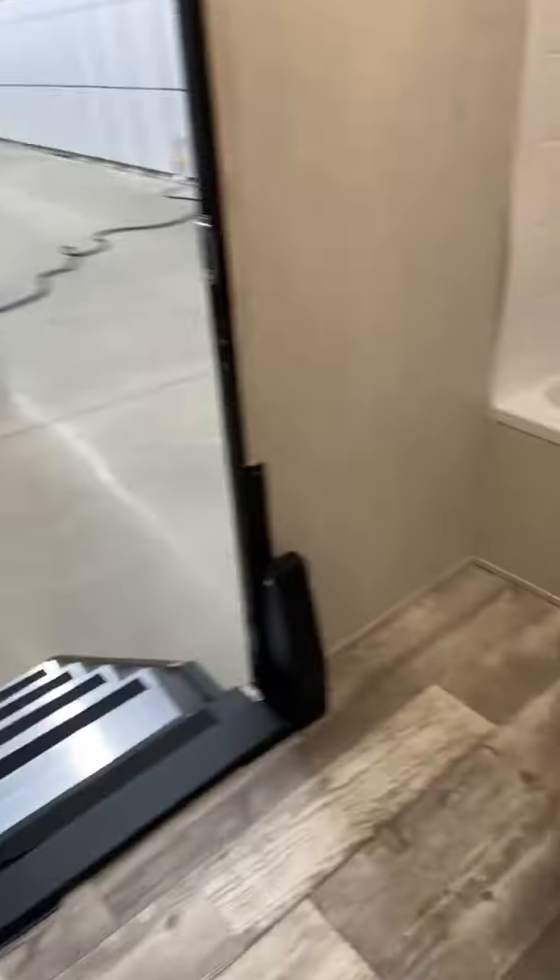Right here we have the second full bath. You have your foot flush toilet with lots of leg room, a towel bar, tub, sink, and a one-piece shower surround.